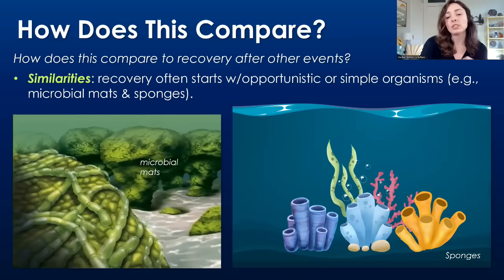How does this recovery compare to recovery after other extinction events? There is one major similarity across all mass extinction events: the recovery tends to start with opportunistic or simple organisms like microbes, microbial mats, and sponges. Sponges are very primitive, very simple organisms — they were potentially the very first multicellular animals on Earth, and that's one reason we think that, because they're so simple. They're hardly even multicellular, kind of just an amalgamation of single cells.